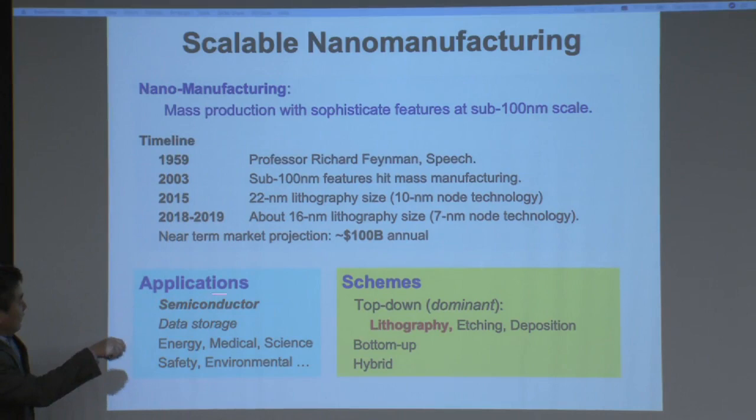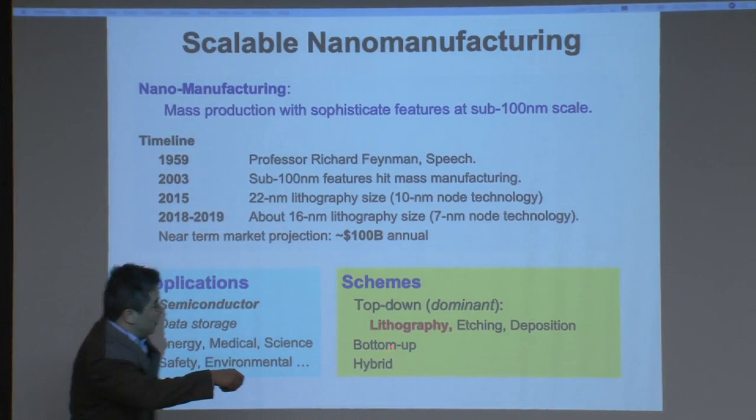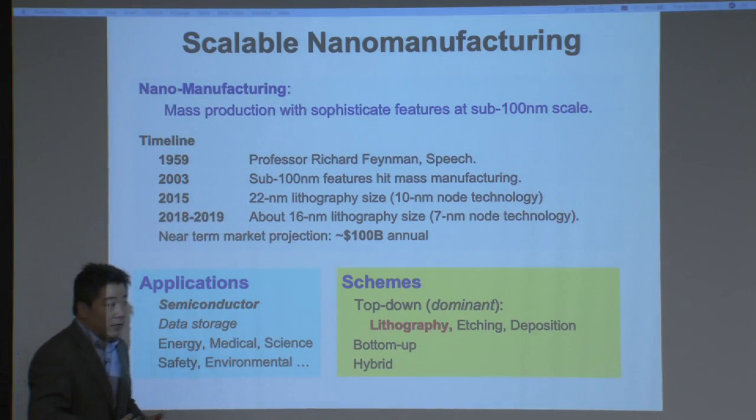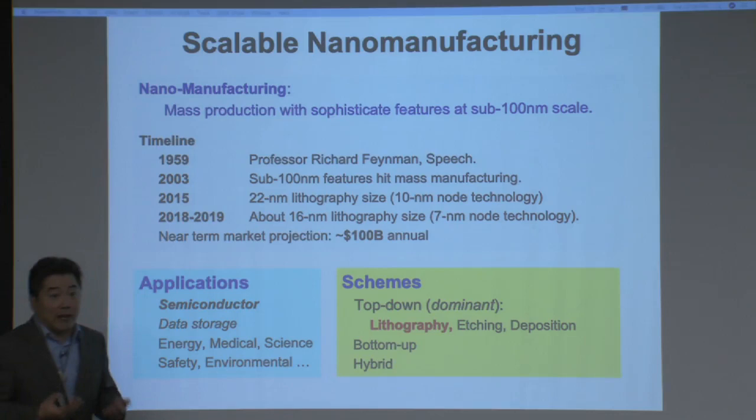If you look at fabrication in the semiconductor industry, they actually go through a very simple cycle: they do lithography and then etching, going through this cycle like hands-on time, creating semiconductor chips for use in computers or cell phones. If you break down the cost, lithography nowadays contributes more than half of the manufacturing cost of semiconductor devices, and it also determines the ultimate performance of your device.